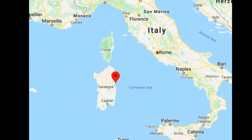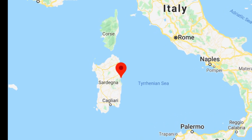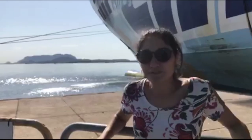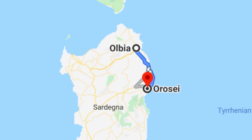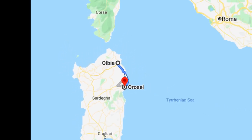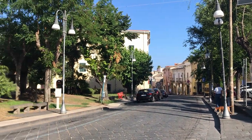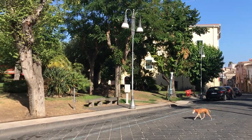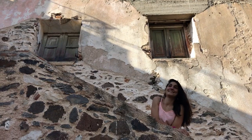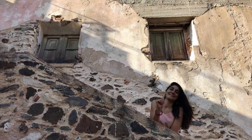Sardinia is the second largest island in Italy. The Orosei Gulf is located on the east coast and you can get here by ferry or plane. Both the port and the airport are located in Olbia, approximately 1 hour and 15 minutes by car. We chose the pretty town of Orosei as our headquarters because it's located in the middle of the Gulf, so we could easily reach all the main attractions of the area.